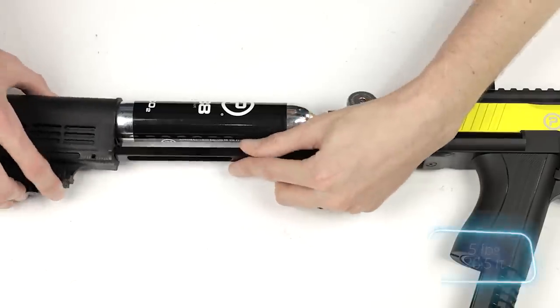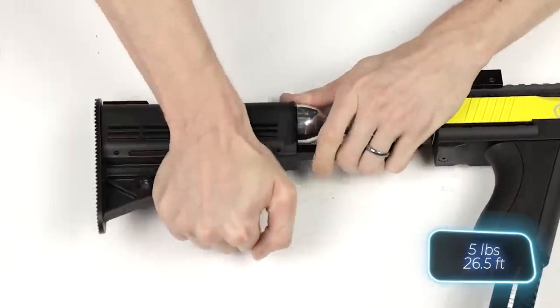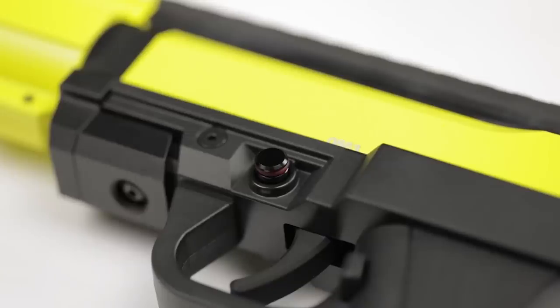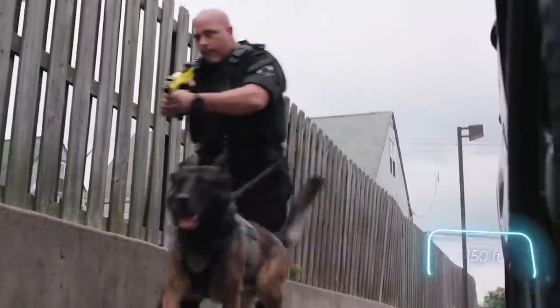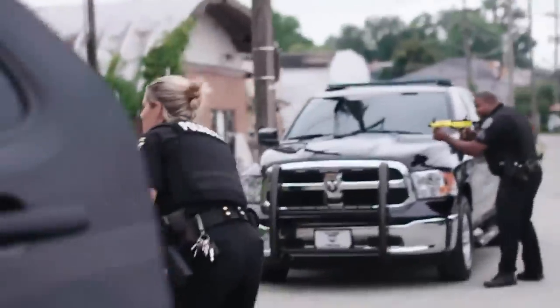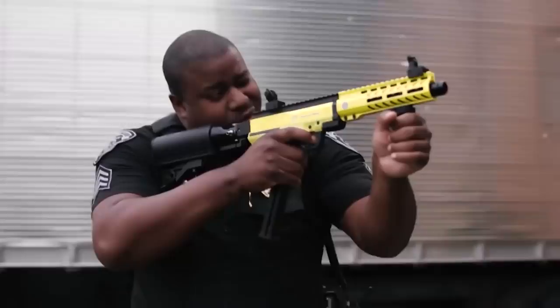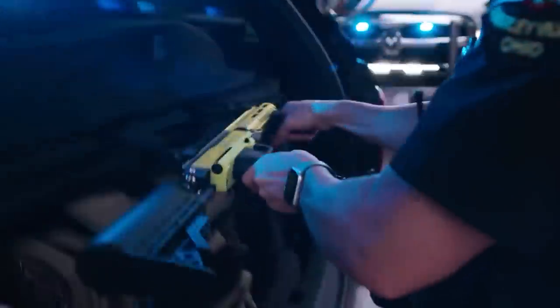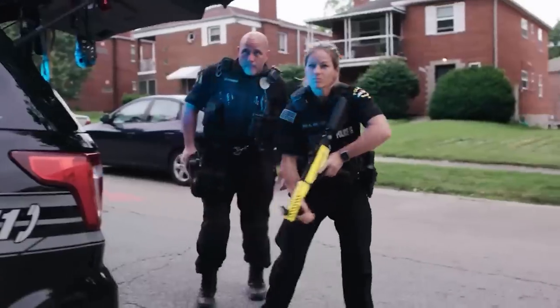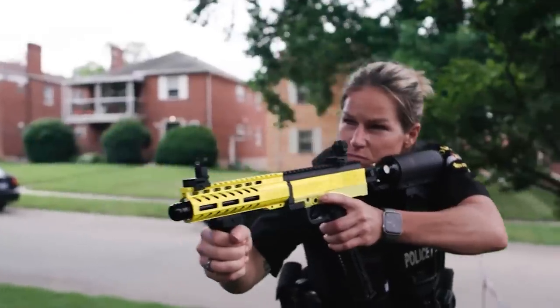The carbine weighs 2.3 kilograms and measures 67 centimeters in length, providing a range of 46 meters. In stores, you can find a package that includes the carbine along with three 10-round magazines, two 88-gram CO2 cartridges, an adapter, and a convenient carrying case — all for the price of $1,075.